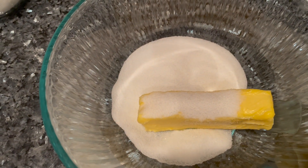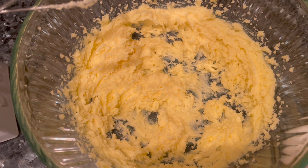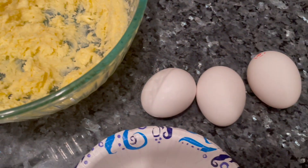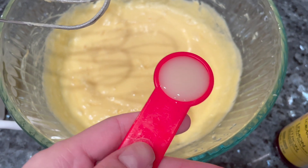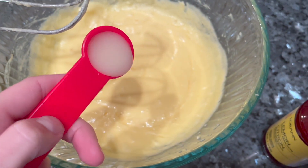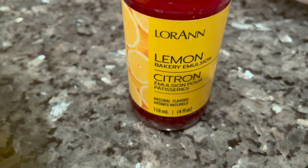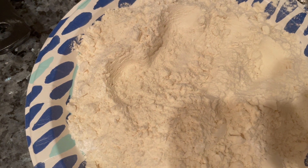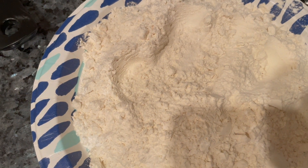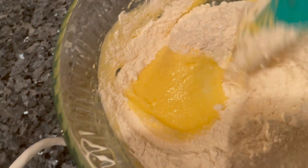First, I'm going to be creaming together one stick of butter and a half cup of sugar. Now that the sugar and butter are well combined, I'm adding in the eggs one at a time. Once the eggs are mixed in, I'm adding one teaspoon of vanilla extract. For my flour mixture, I have two cups of flour, three teaspoons of baking powder, and an eighth teaspoon of salt, which I'm slowly mixing in.